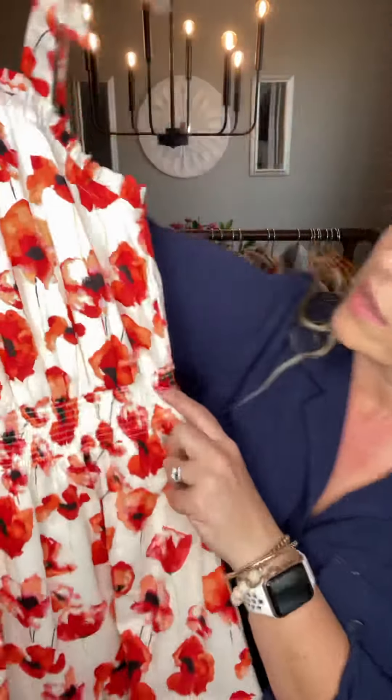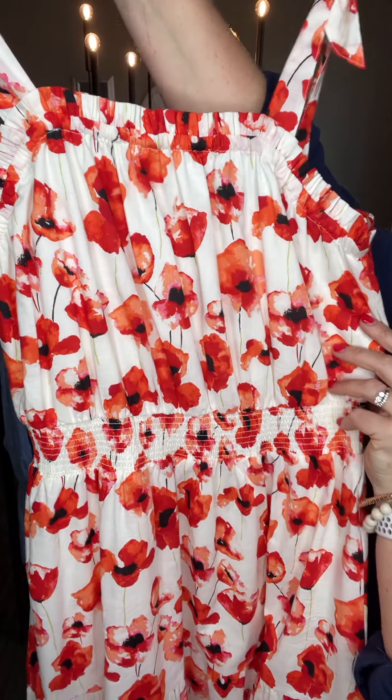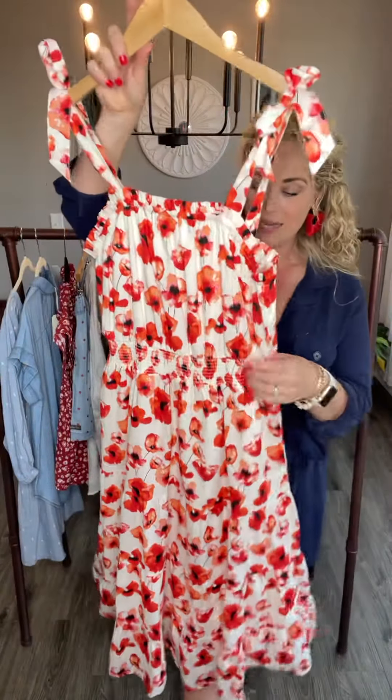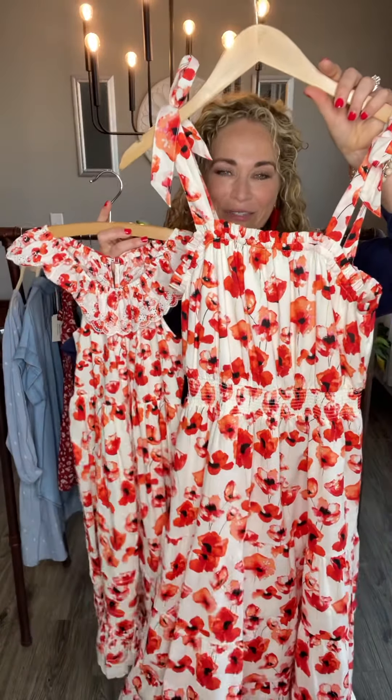It's a little bit more of a midi length on me — I'm five-eight — so depending on your height, that could be more of a maxi. It is a true white background with beautiful red, kind of like an orange color, and pink accented poppies. One thing I love about this dress is it does sit at your natural waist, accentuating the smallest part of your waist. These straps are a true tie strap, so they're adjustable, and you can also affix them so it fits like a halter top. And she has a little girl match!